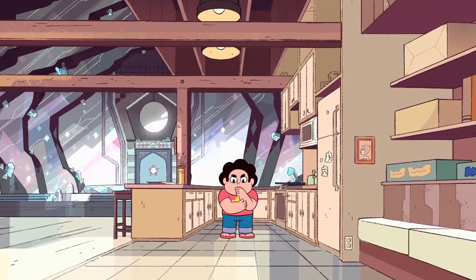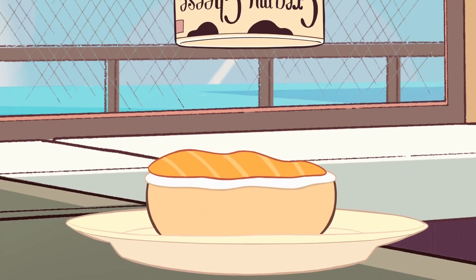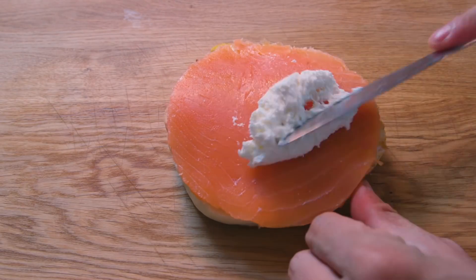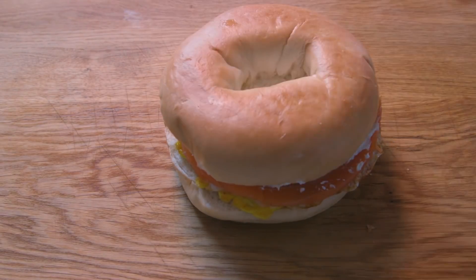Our second bagel is from Onion Friend and is our clearest visual of how Steven makes a bagel in the show ever. And of course, Steven never actually gets to eat it. To make this bagel, place a fried egg on top of a bagel, salmon, and a generous heaping of cream cheese on top before placing the bagel top and finishing it off.